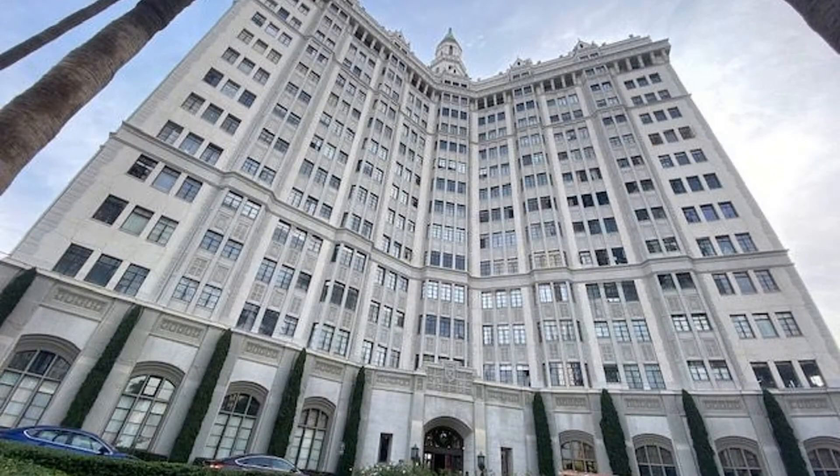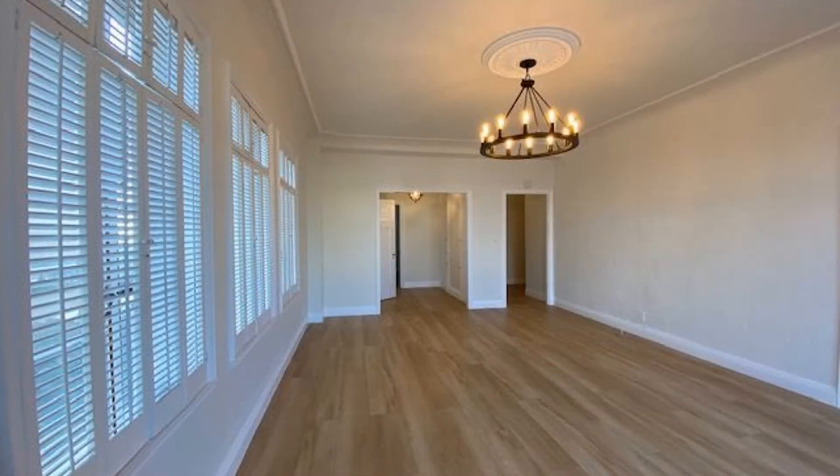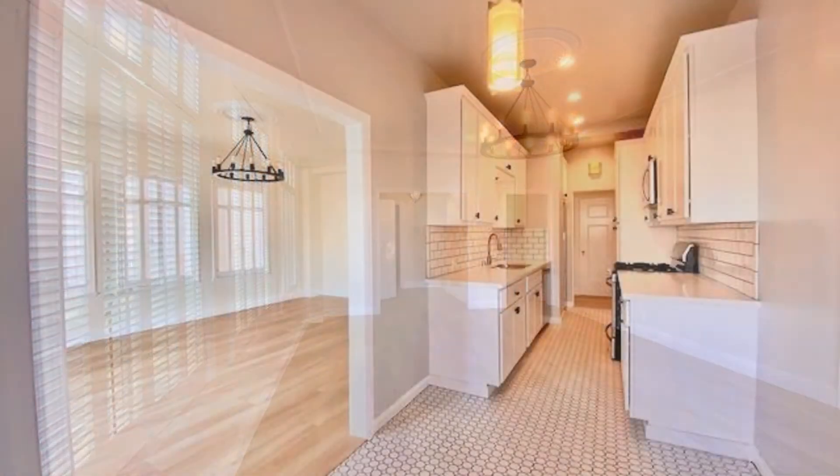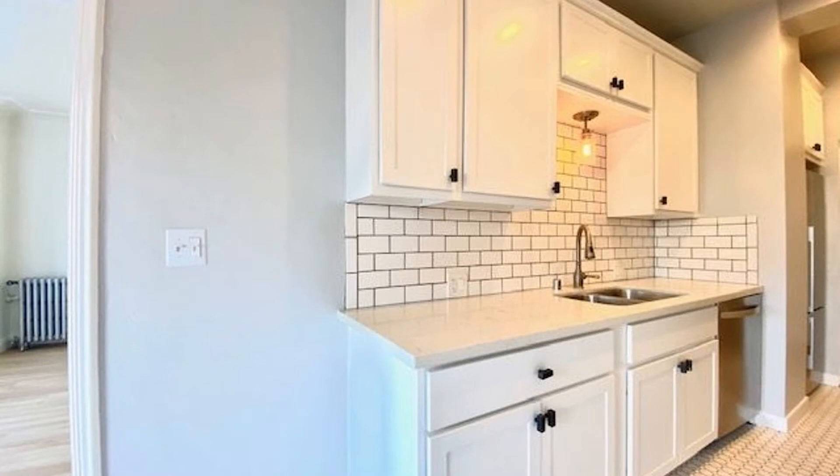This is a luxurious property built in 1928. It features an expansive and bright living room with big windows that let in the natural ocean breeze. The well-appointed kitchen has plenty of cabinets for storage and countertops for workspace.